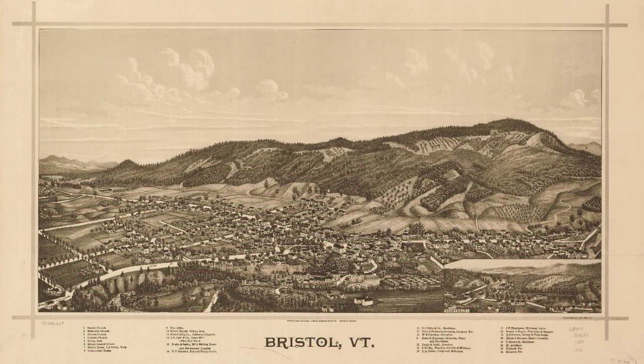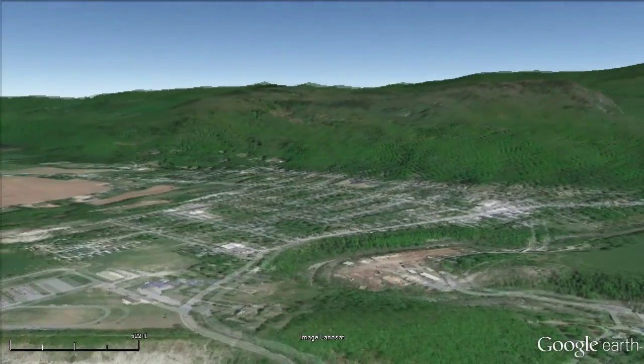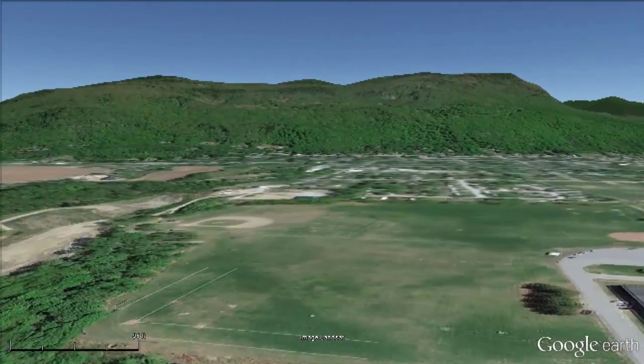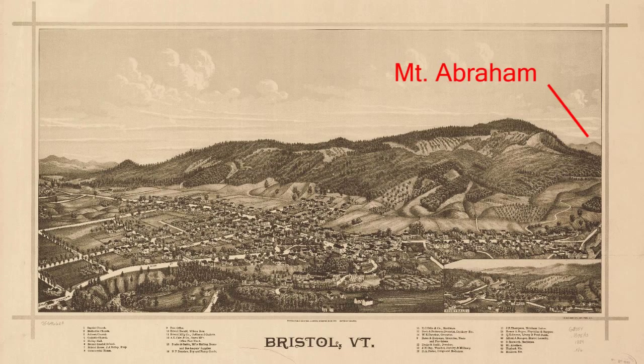He couldn't have known in 1889 what it would actually look like from up there, and didn't show that you'd be able to see the Green Mountains beyond Hogback Ridge. He obviously based his view of the mountain on sketches made from the ground in the open fields where the high school is today. This is the vantage from where Hogback Mountain is the skyline and Mount Abraham lines up as it does in his lithograph.